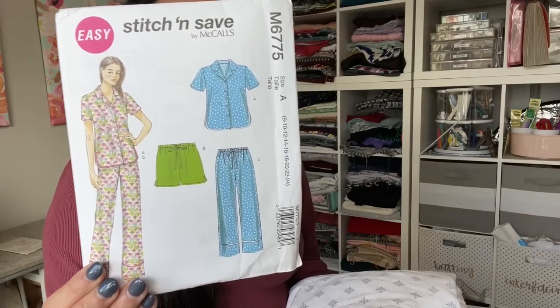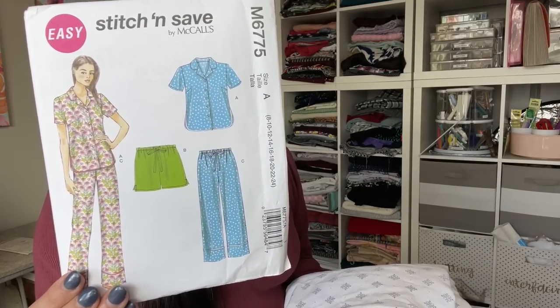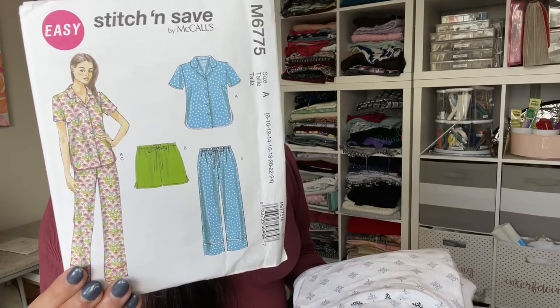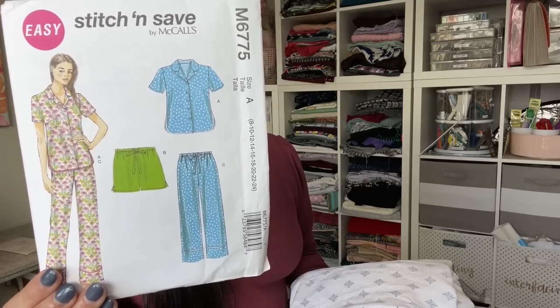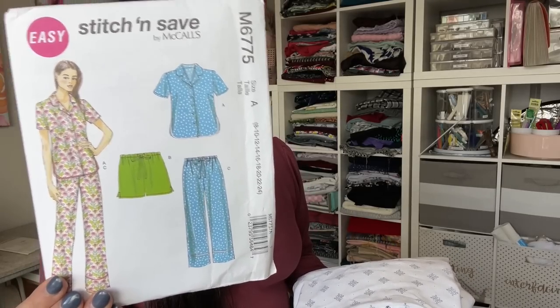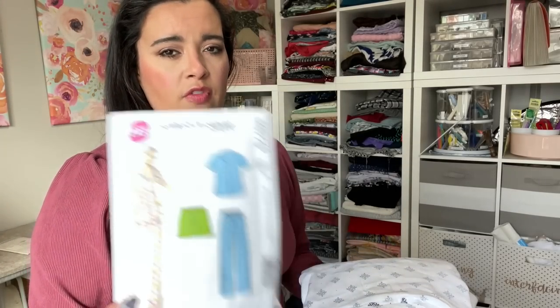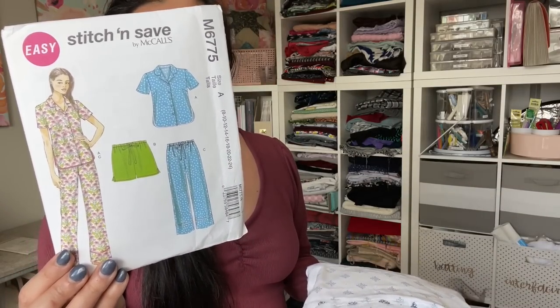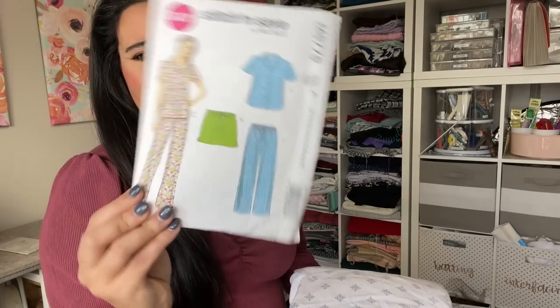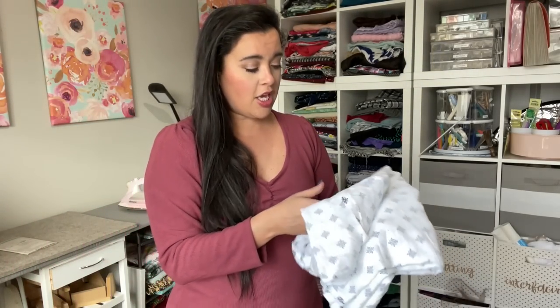This is like the big four version of the Carolyn pajamas, but maybe even a little bit simpler. It's the Stitch and Save pattern from McCall's M6775 — one of those oldie but goodie ones I found in the drawer at Joann. If you poke around and go into the drawer, you might be able to find some older patterns. This one was released in 2013, but it's classic.